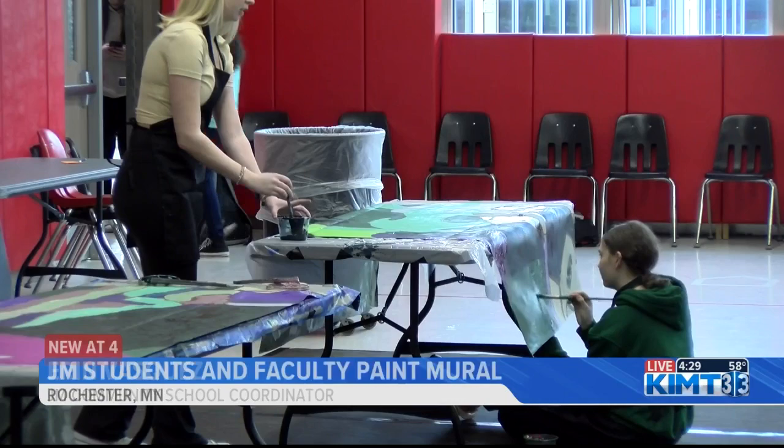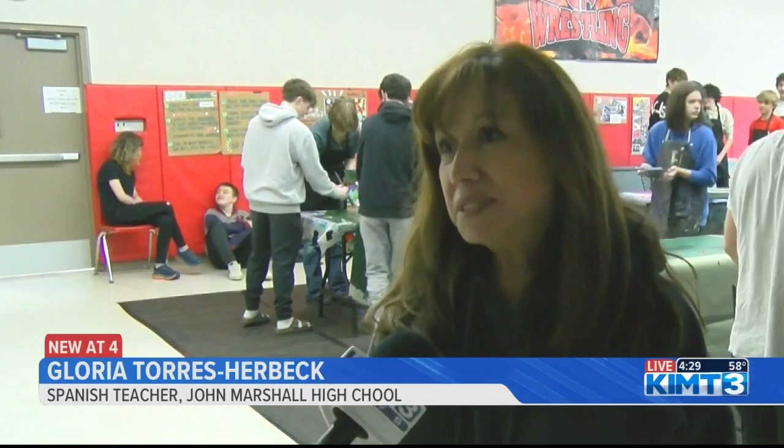One teacher tells me the project is empowering for her students. I feel that it's going to be not only a beautiful place, but the students are going to see themselves in it. Some of the students will have their faces in the artwork, cementing their place in John Marshall's history.